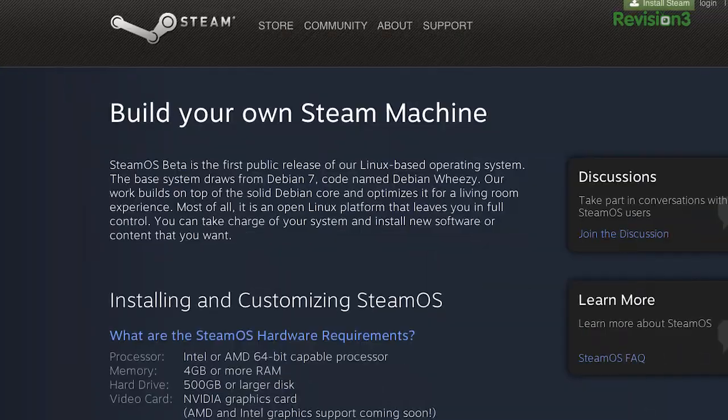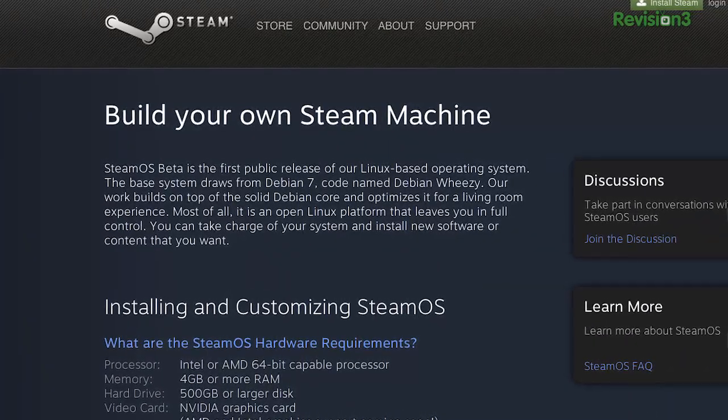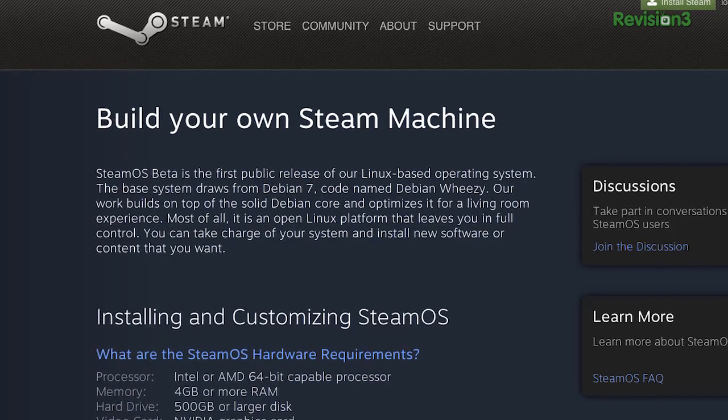The default install — creating a SteamOS system restore USB stick and using Clonezilla to copy it over to the hard drive — didn't leave any physical scars, but it was probably the least smooth install Michael and I have run in years. Chances are it'll be easier for you. Your mileage, as they say, will vary. Just follow the instructions at store.steampowered.com/steamOS/buildyourown. Warning: SteamOS will erase everything on the disk you install it on, so don't install it over your schoolwork, your work work, or your incredible collection of games that you don't want to re-download again.